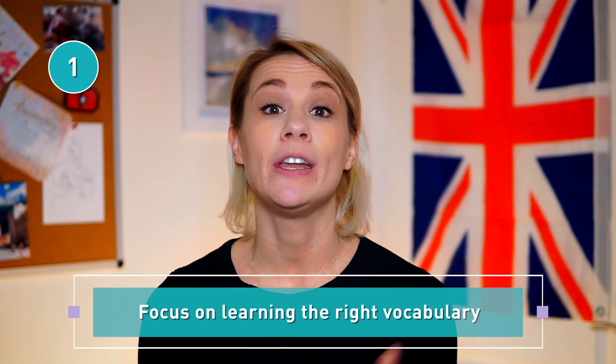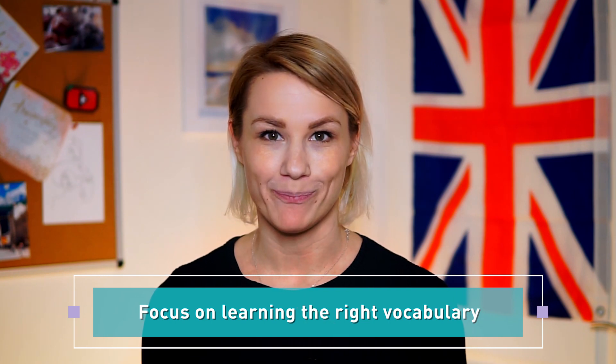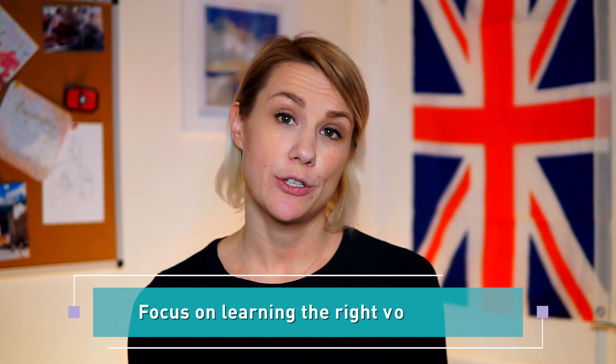The first tip is focus on learning the right vocabulary. It's a common mistake among English learners to try and remember every new word that they encounter, regardless of how rare or difficult they may be. The problem is you may never get into a situation in real life in which you could use those words. Then what's the point in spending time and effort on trying to memorize them?